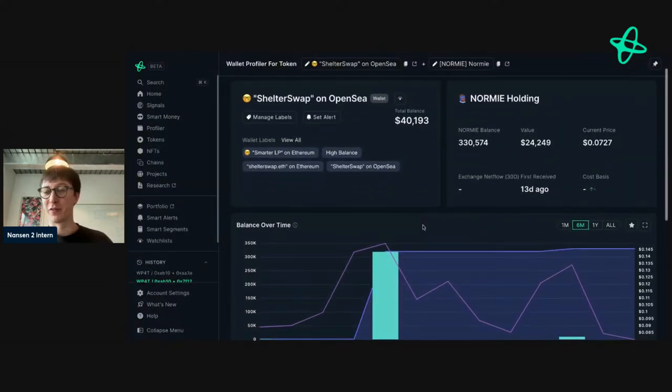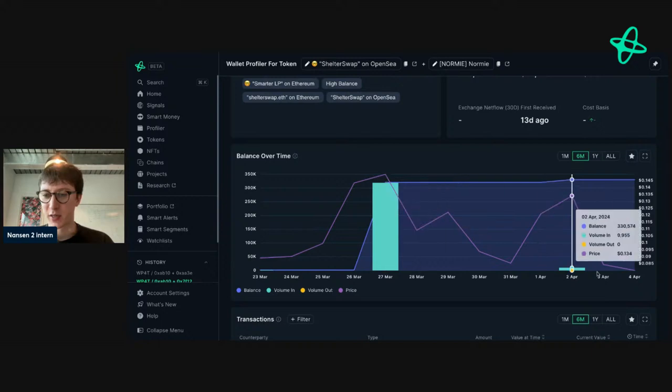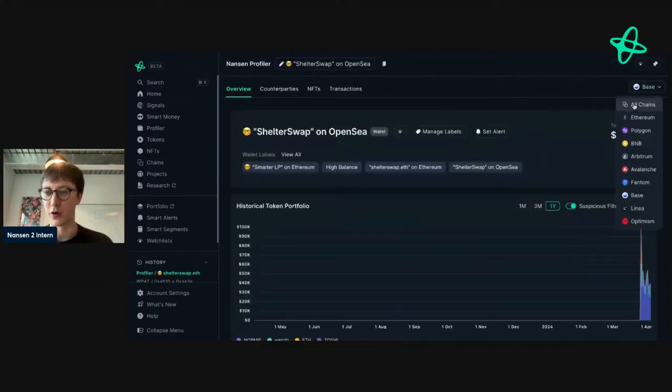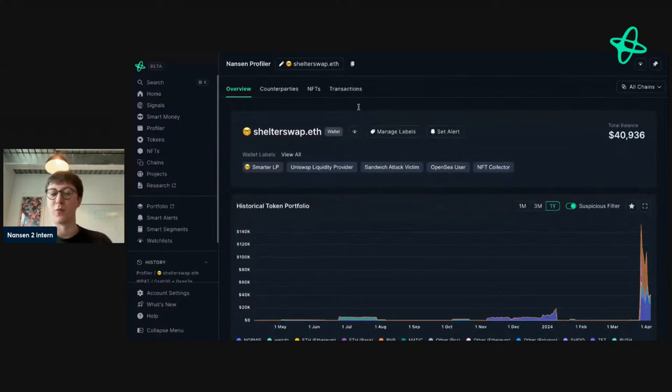Looking at Normie holdings: they've got Weirdo and Normie — I've seen people talk about how Normie and Weirdo are counter-trades to each other on Base. They purchased at 14 cents, doubled down at 13 cents, and currently the token is at just over 7 cents — not doing well. Looking at their Ethereum holdings, not much there either. Overall from Weirdo's side of things, nothing too exciting is happening — smart money actors in there aren't performing well and aren't smart DEX traders. I'm seeing signals that say 'wait, this isn't doing well.'